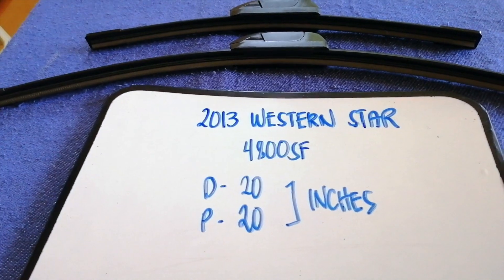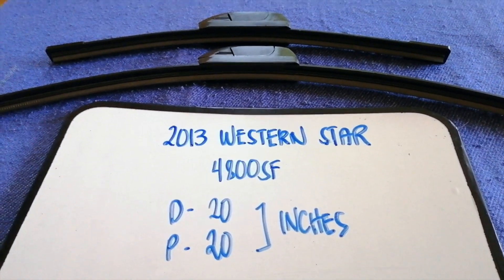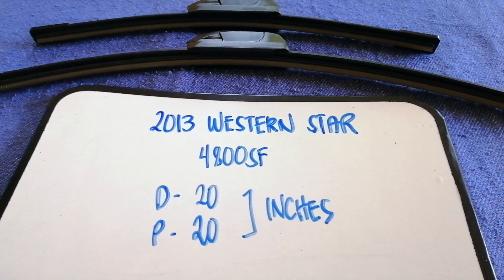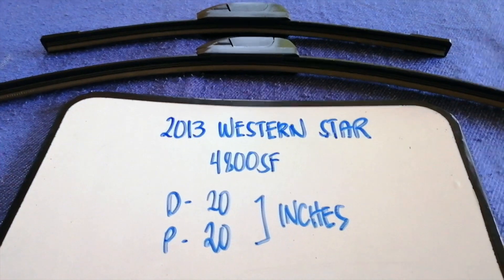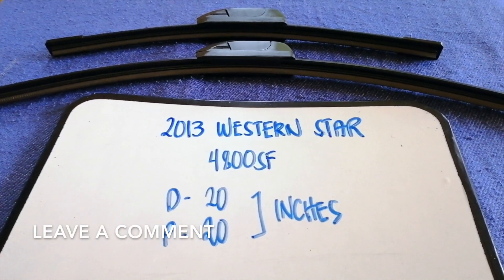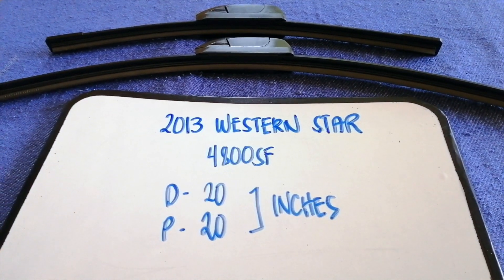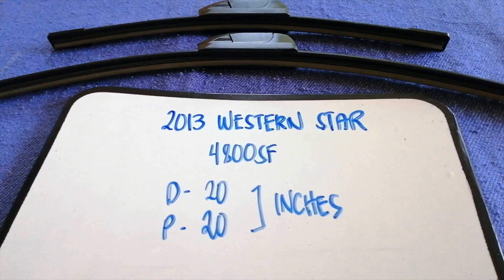Hey guys, welcome back. Today we are going to talk about wiper blade replacement size for the 2013 Western Star 4800SF. Why do we have to change a wiper blade? It could be damaged, stolen, old, or not working properly. It is very important to keep yourself safe while driving. If you are looking for the wiper blade replacement size for your 2013 Western Star 4800SF, I have already looked it up — just check the video description.